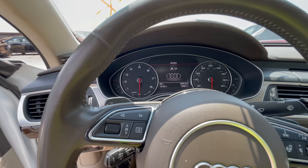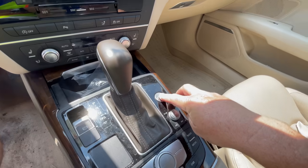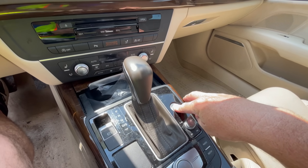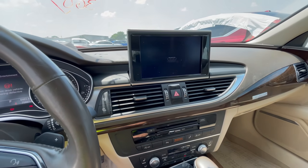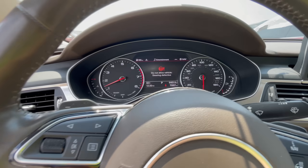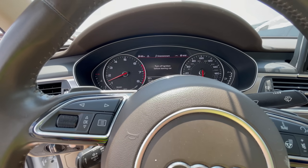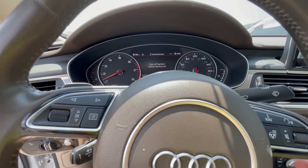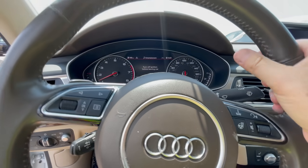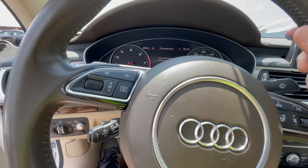Let's see what's going to happen here. Give me a start. There it is — she almost didn't start. Do not drive vehicle — steering defective. There's no power steering.